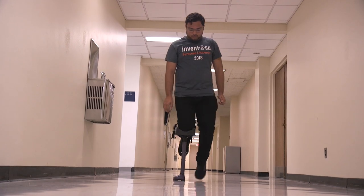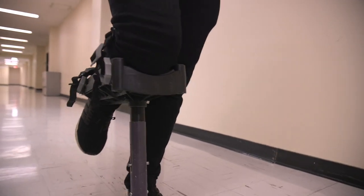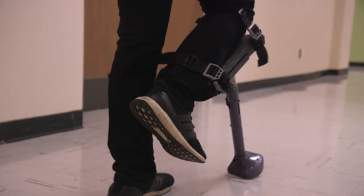When the crutch is off the ground, the crutch leg is free to swing. With more natural leg movement, users will find it easier to climb stairs. Since Crute is hands-free, it will allow users to easily carry out tasks with their hands.